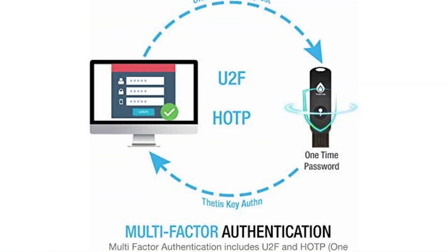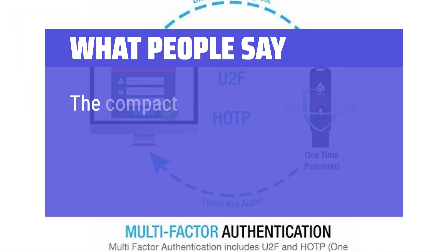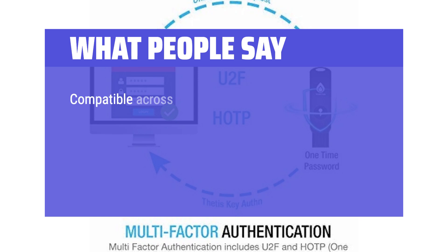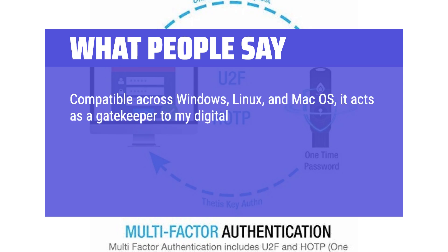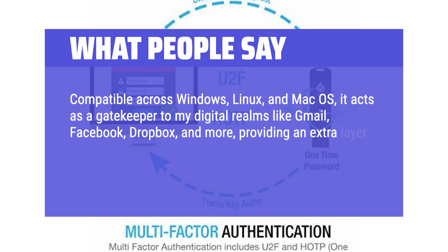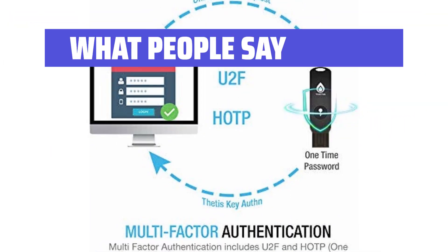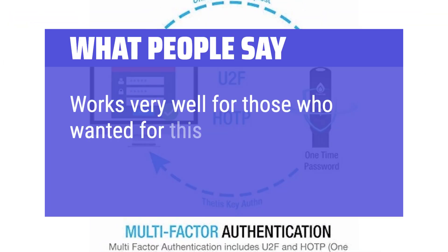What people say: the compact design is a major plus — it's small enough to keep on a keychain or slip into a wallet. Compatible across Windows, Linux, and MacOS, it acts as a gatekeeper to digital accounts like Gmail, Facebook, Dropbox, and more, providing an extra layer of defense through HOTP (HMAC-based one-time password) authentication. Works very well for those who want it for this purpose.